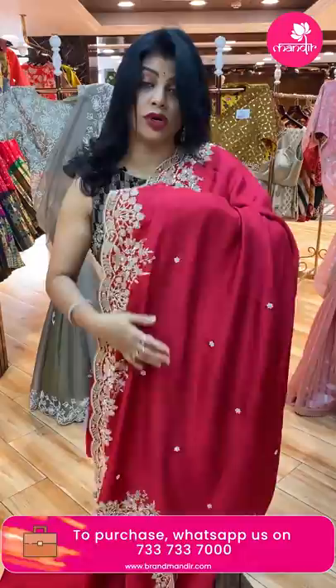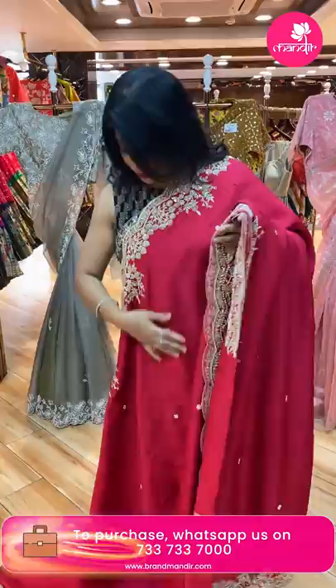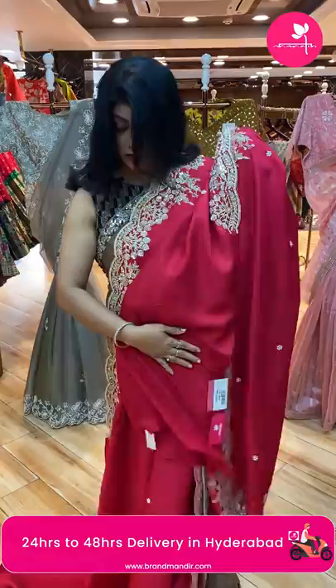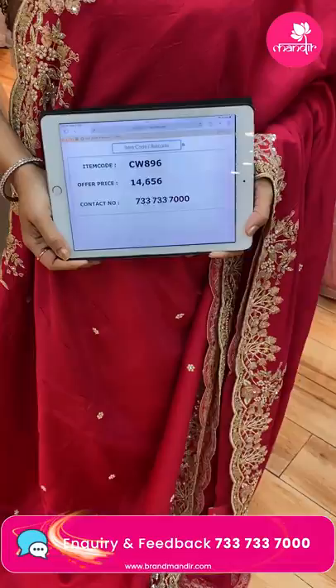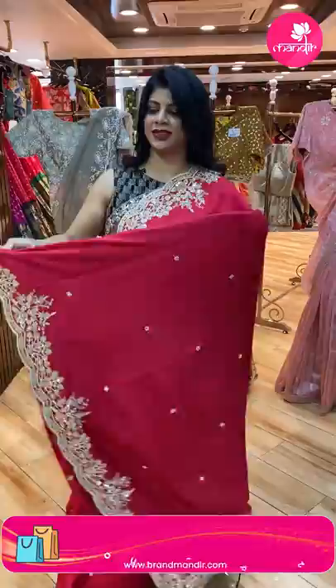Running pallu. And the blouse — running blouse. Saree pricing and details: 14,656. CW896 is the code.